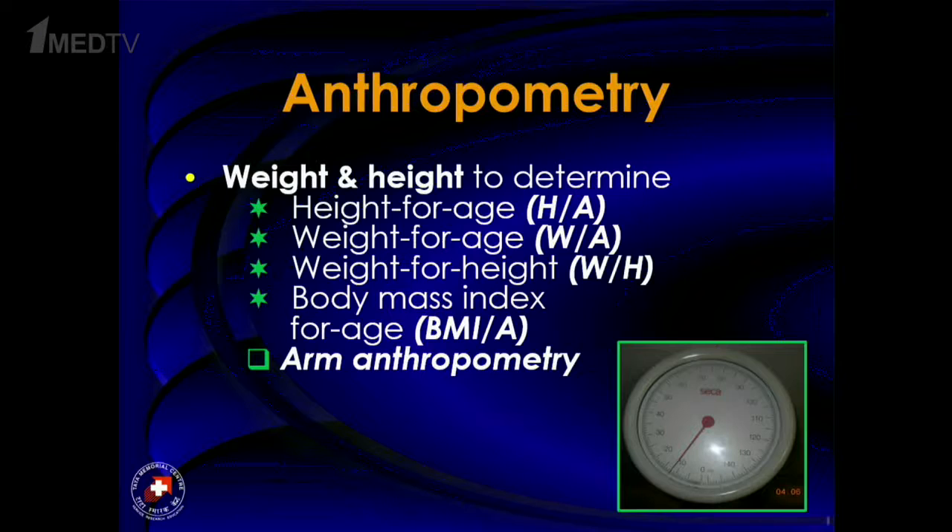Coming to anthropometry, there are many measures available. Most centers unfortunately just stick to weight. But weight is not a sensitive or specific marker of malnutrition because it's labile — it changes with hydration status, and if tumor weight is more than 10% of body weight, it's not the right marker. Other independent factors like weight-for-height or BMI are far better. Even better is arm anthropometry, which I'll come to in the next slides.